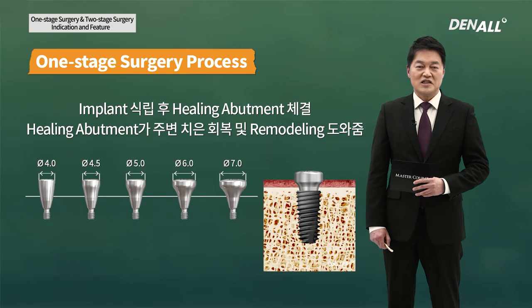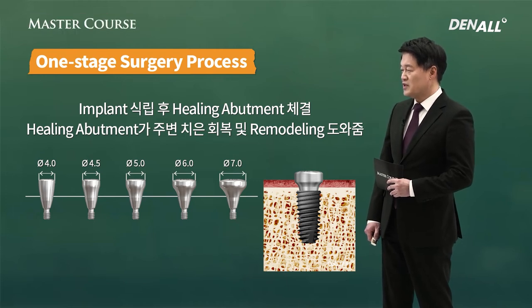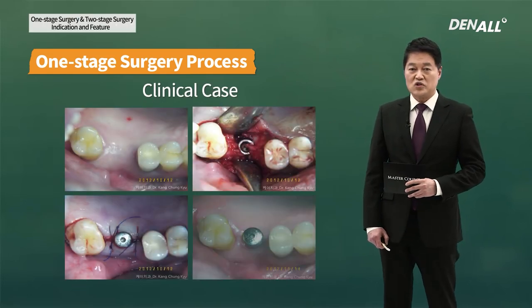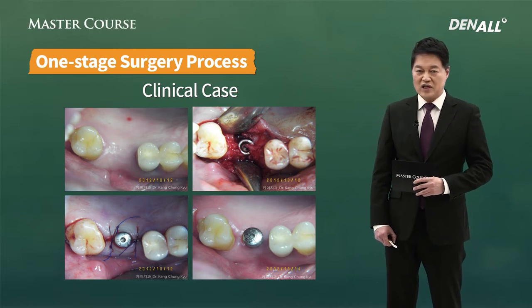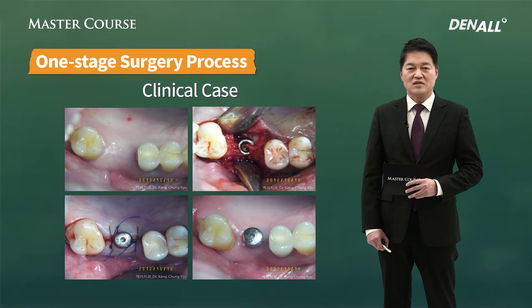Let's look at the process of one-stage surgery. Implant is placed, healing abutment is connected. Healing abutment has a lot of various options: 4.0 mm to 7 mm, there's different thickness and length. You can choose the healing abutment of your choice, and the healing abutment will assist in healing and remodeling of adjacent gingiva. Incision is done in a general way, you place the fixture, and if there is good initial stability, healing abutment is connected and suture is done. If possible, this one-stage surgery is ideal.